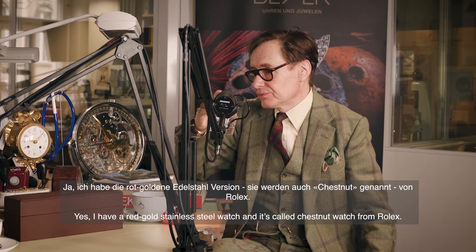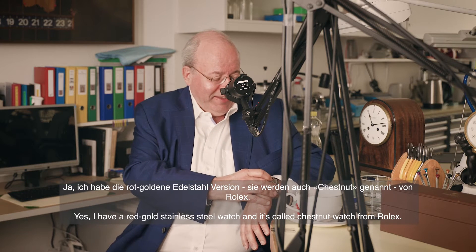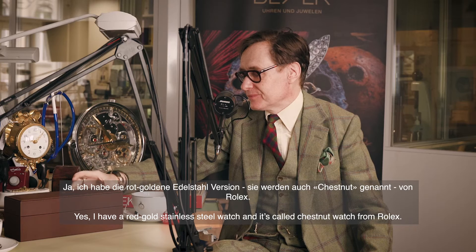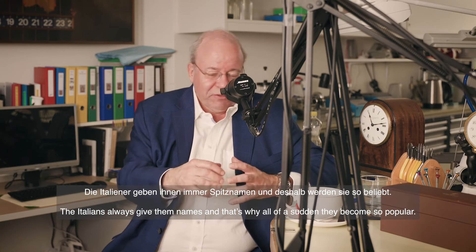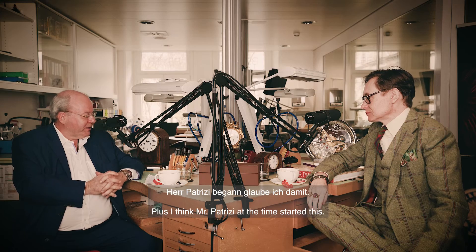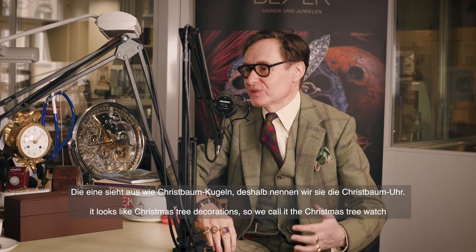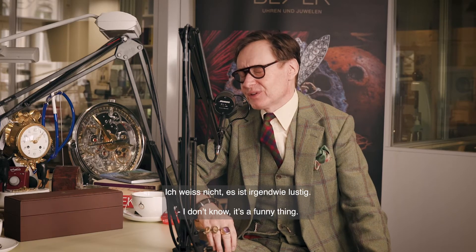We both love the bicolor — you're wearing one today. I have a red gold and stainless steel watch, and it's called the 'chestnut' from Rolex. The Italians always give them names, and that's also why they all suddenly start to become so popular — I think Mr. Patrice at the time was a genius. It looks like a Christmas tree decoration, so we call it the Christmas tree watch.